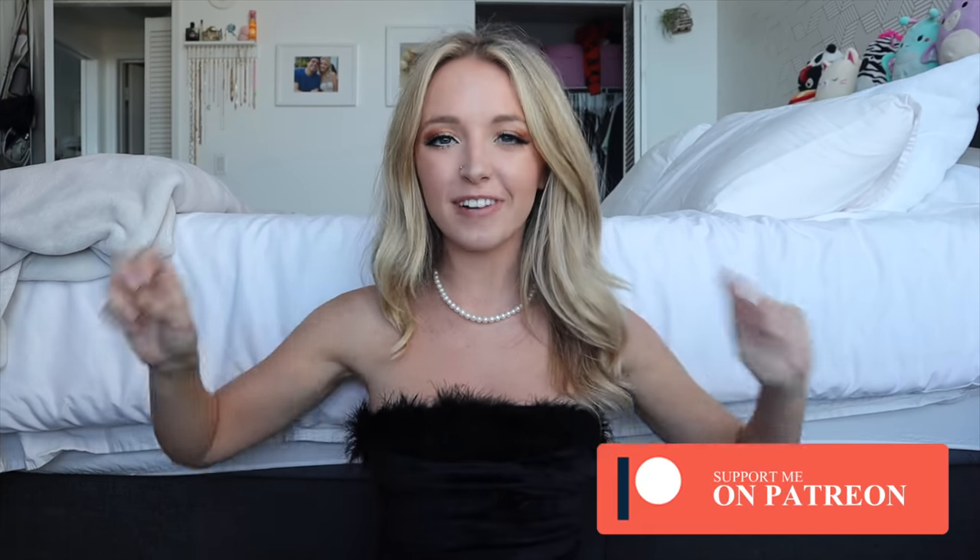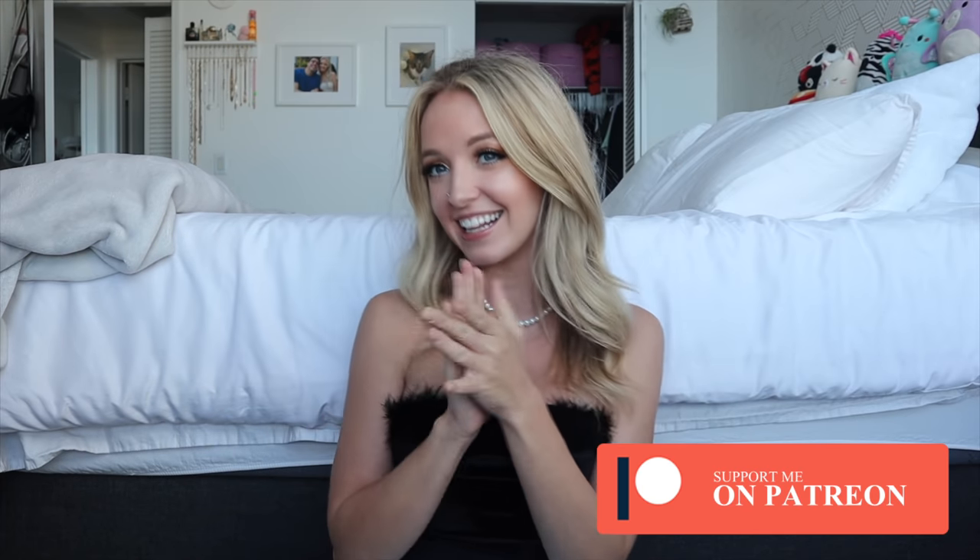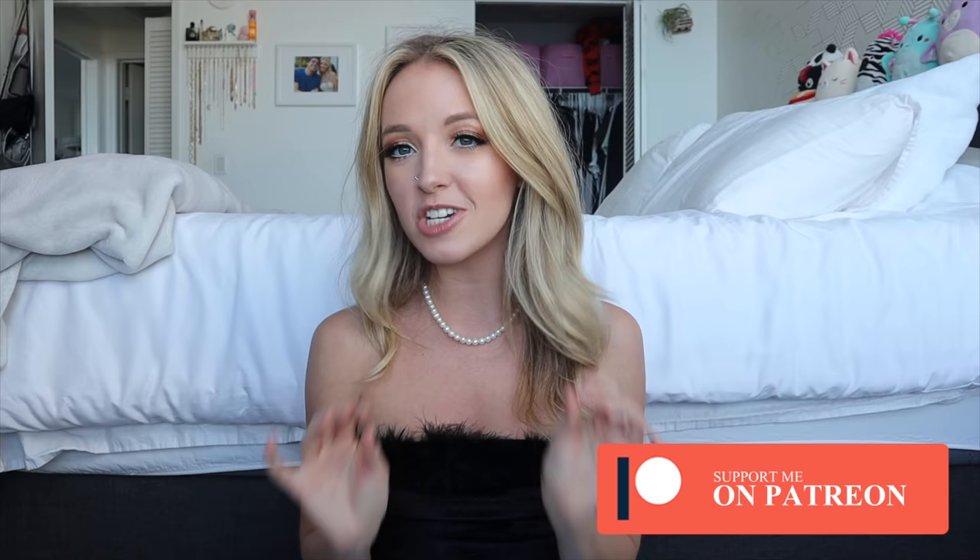Hey guys, it's Destiny and today I have a super exciting video for you all — it is my first bikini try-on haul of 2022. Let's get excited! Everything is from Shein. I recently went through all my bikinis and realized like half of them I don't like anymore. I guess my style changed.